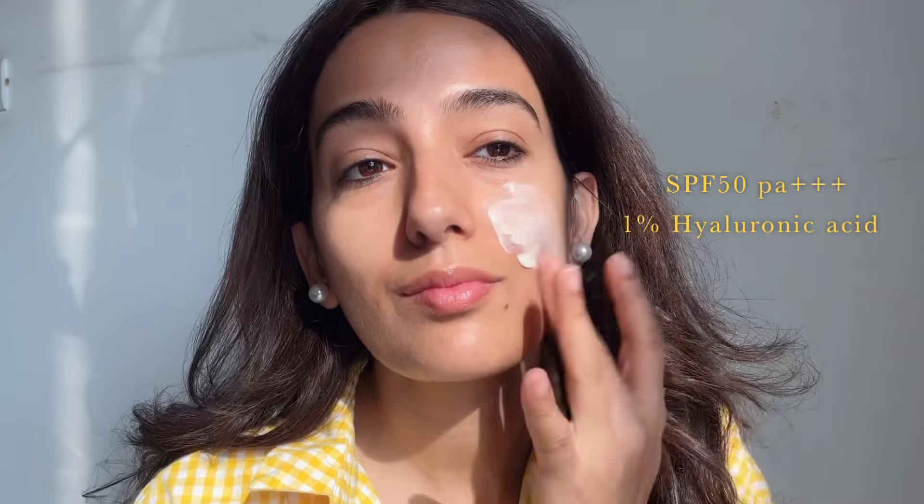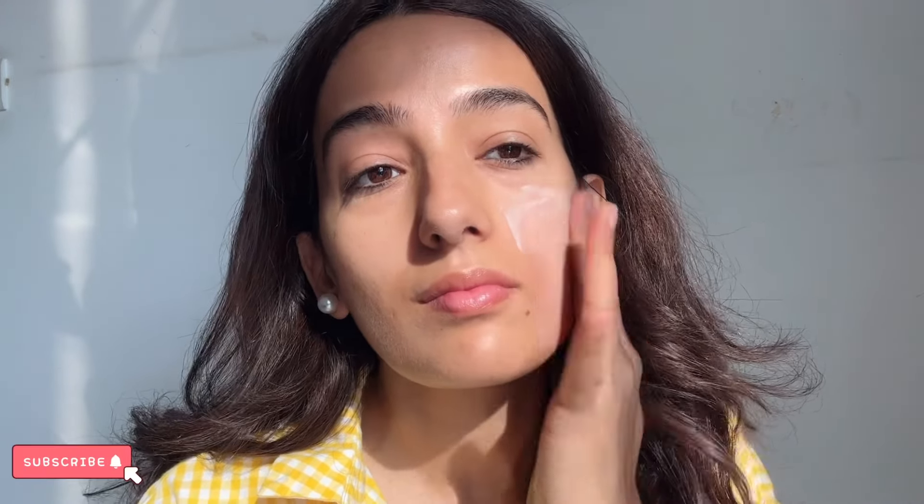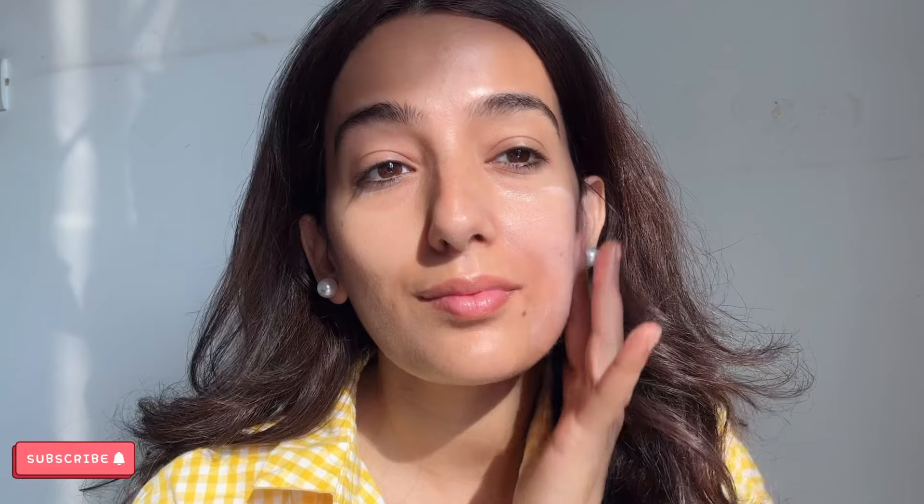I've applied it on one side of my face so you can clearly see the difference between both sunscreens. The left side looks normal and the right side looks a little dewy. Now I'm going to wash my face and try the last sunscreen.